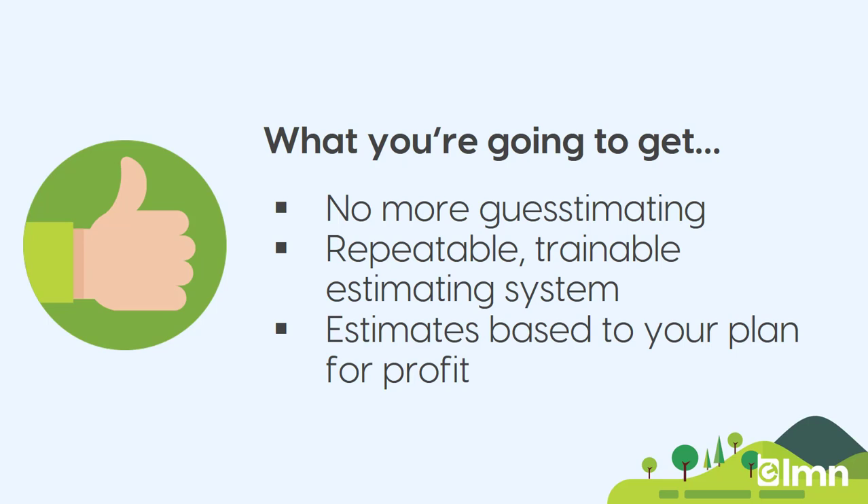You'll also end up with a repeatable, trainable estimating system so that other people can take over some of the duties of estimating and it's not all put on you. You'll also have these estimates tuned to your plan for profit. So whatever you set up in the budget, the pricing in your estimates is actually built to serve that plan to recover your overhead and hit your profit goals.